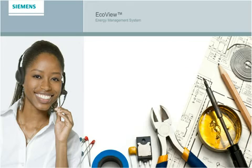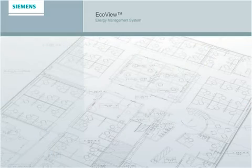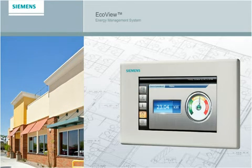EcoView is also optimized for the future, letting you capitalize on utility company initiatives in your area. Once your system is installed, you and your installation consultant will work together to set the ideal schedule for your business. If you manage more than one location, we'll set separate schedules for each as needed.